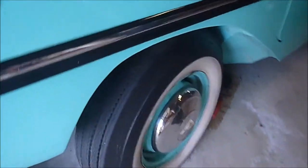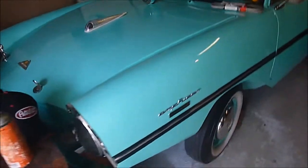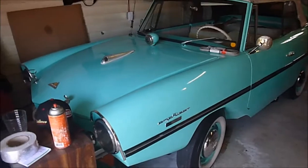They even had the white walls. His grandfather bought it brand new in 1962. That gentleman said his grandfather bought this car brand new in 1962. Wow, pretty cool.